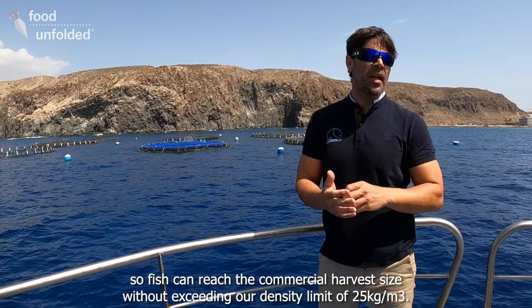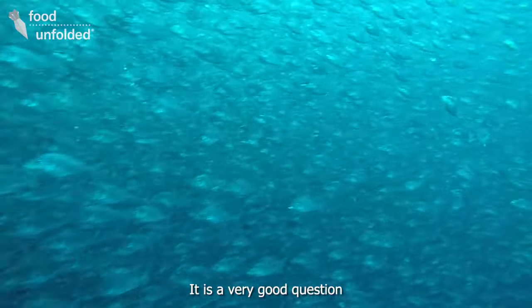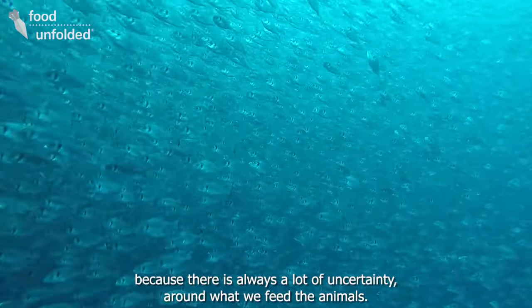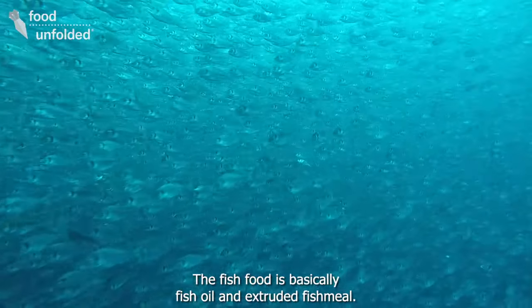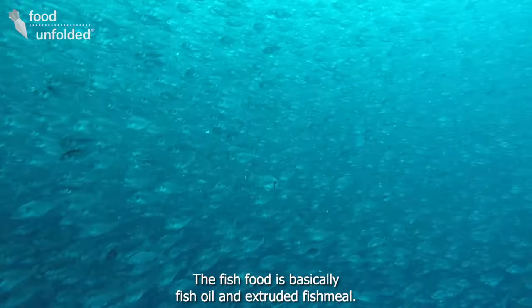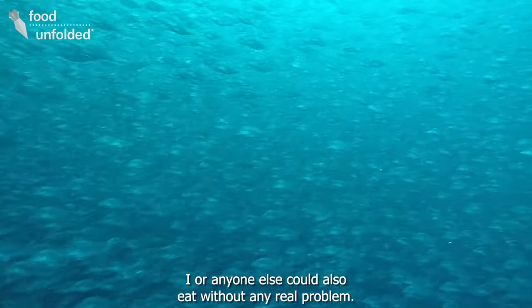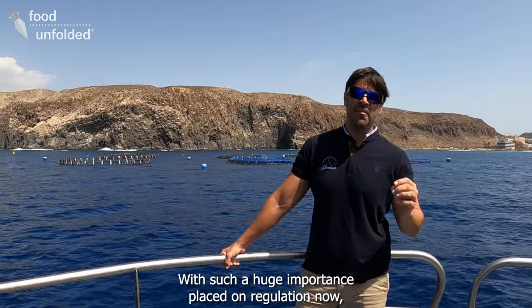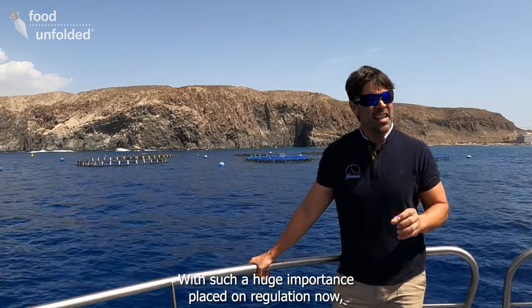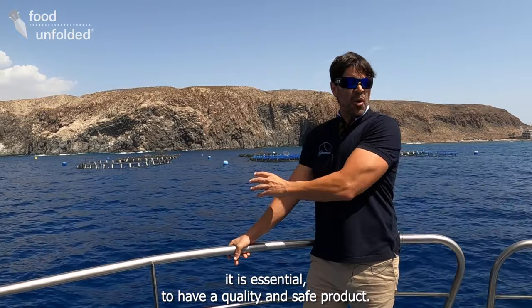The cages are designed to hold 180,000 animals, reaching up to 280,000 or 300,000 that can reach commercial grade without exceeding 25 kg per cubic meter. Regarding the feeding of the fish, it is very important — it is always a key question what we feed our fish. The fish are fed on a daily basis without any problem, with important levels of demand and control. It is fundamental to have a quality and safe product.